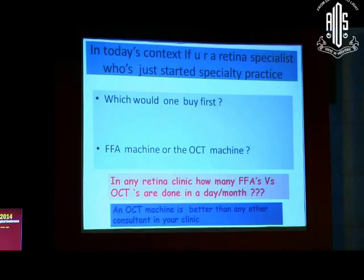In today's context, honestly, if you have a retina specialist who has just started a specialty practice, what would one buy first? I know most of you think it is an FFA machine, but actually, if you look at a retina clinic, how many FFAs versus OCTs are done in a month, a year, or a day? I am sure most retina surgeons will do more OCTs in a day than FFAs, which shows that instead of paying for a consultant, buying an OCT machine is the best investment you can ever make.